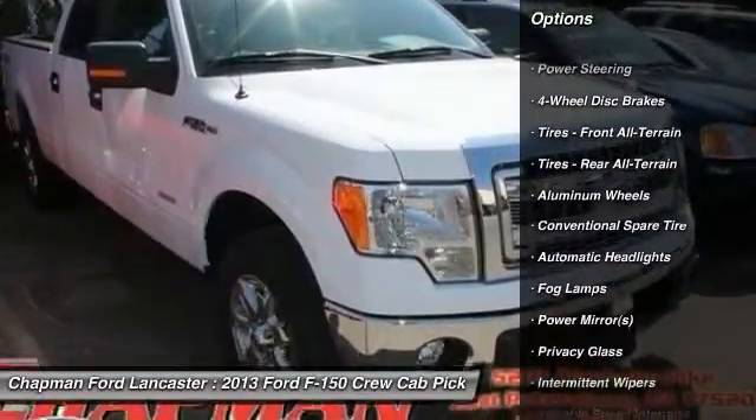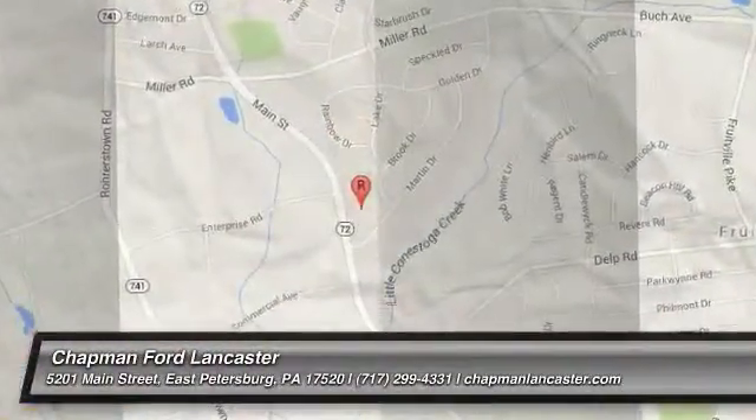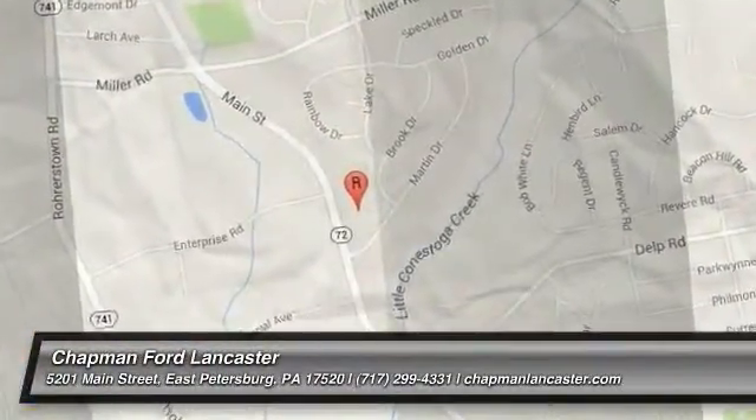If the Chapman emblem isn't on the back of your vehicle, you probably paid too much. For more information, visit www.fema.org.